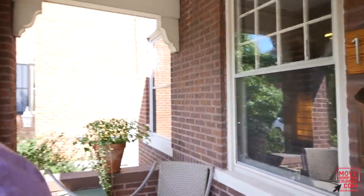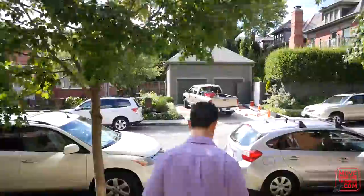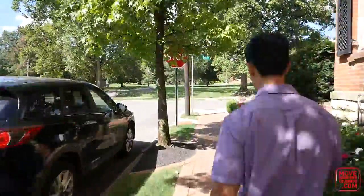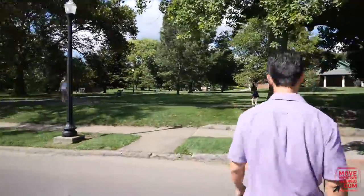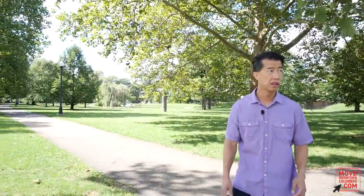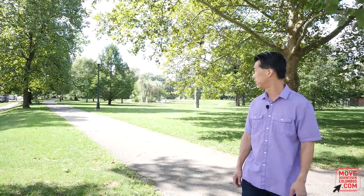One of the best features of this townhouse is that it is located steps away from Schiller Park. Just how close are we? Come follow me and find out — literally less than 45 seconds away. This is the main park of German Village.